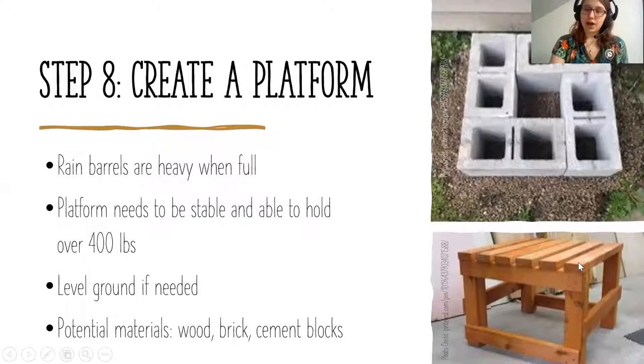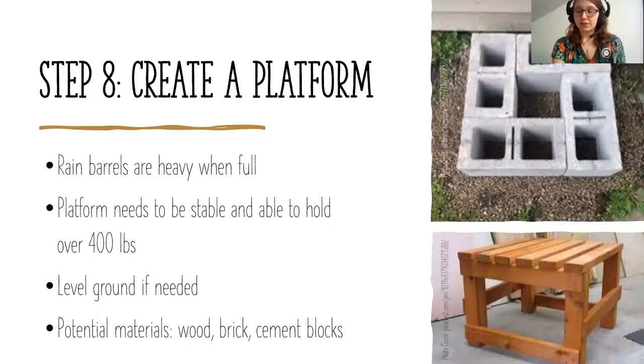You can build a platform out of wood or use cement blocks or bricks. Make sure it's stable and sturdy, because a full 55-gallon rain barrel weighs over 400 pounds. For ease of installation, cement blocks are probably your best bet — just stack them in the area without building anything complex. The next step is to cut your gutter downspout. Gutter downspouts typically go down the length of the house and curve out into the yard, so you want to place your platform under your chosen downspout, set the rain barrel on top, and use the top of the barrel as a reference point for how much to cut.